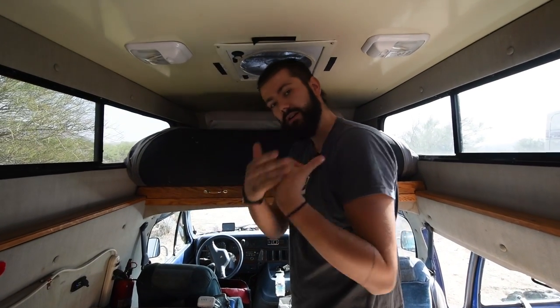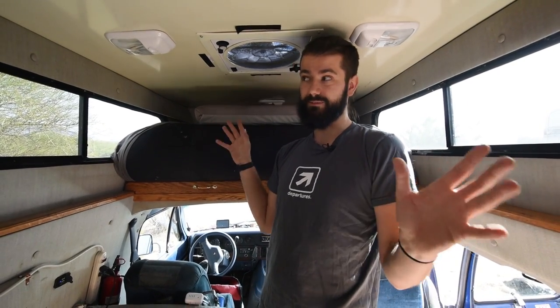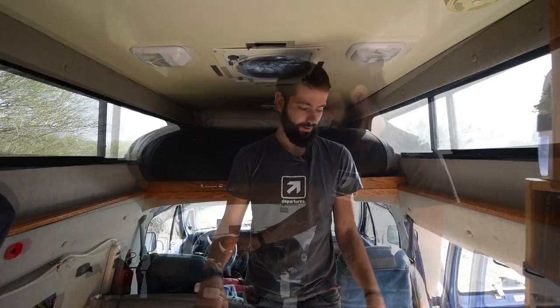It takes some getting used to. The first couple days felt a little claustrophobic, but I can roll over and still get a couple inches off my shoulders, so you get used to it pretty quickly. Now I sleep better in here than anywhere else. I'm six foot six — this is actually the only situation where I have a bed that's big enough for me. In any other camper van, this just wouldn't fit.